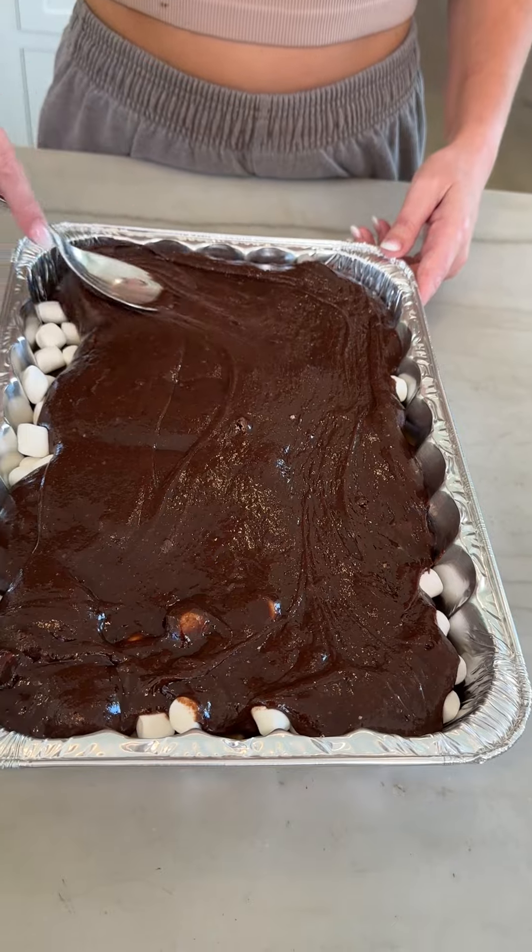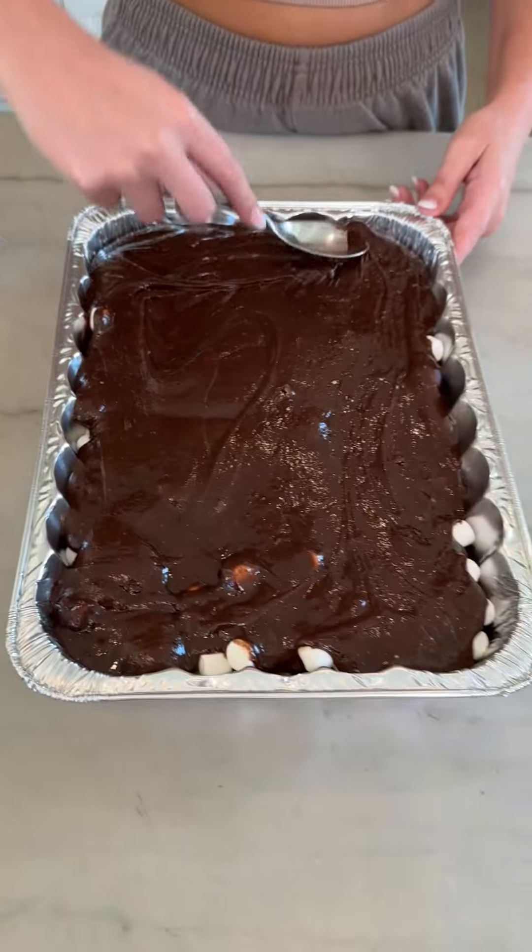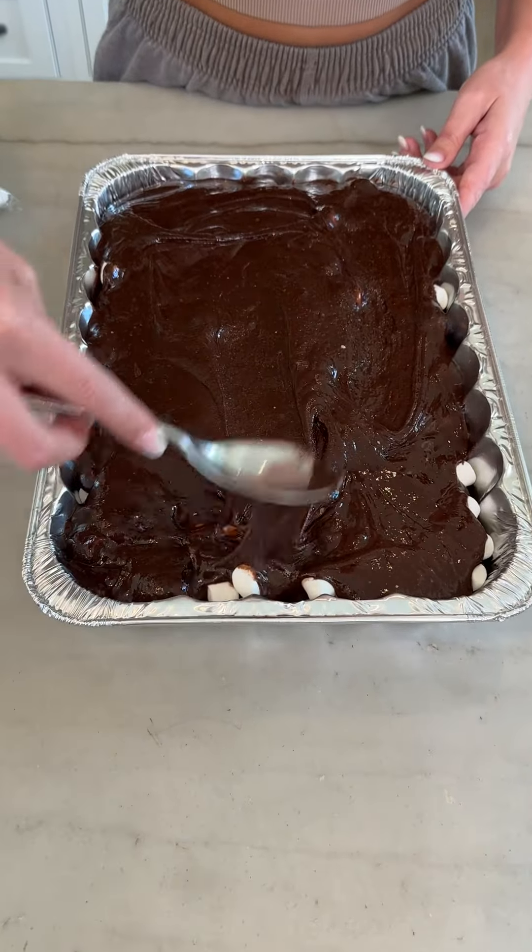So this is going to be like a cookie, M&Ms, s'more, brownie combo? Yep. I just call this crack dessert. Crack dessert.